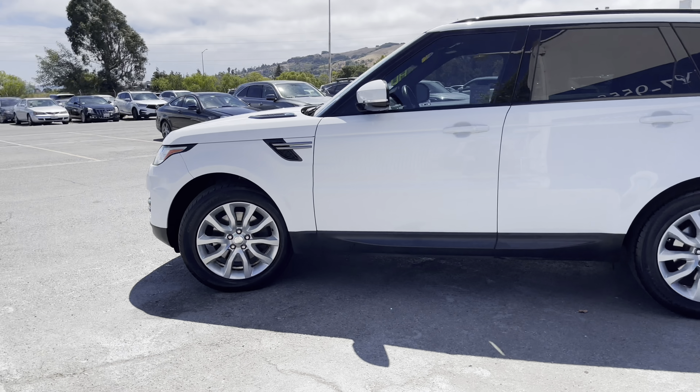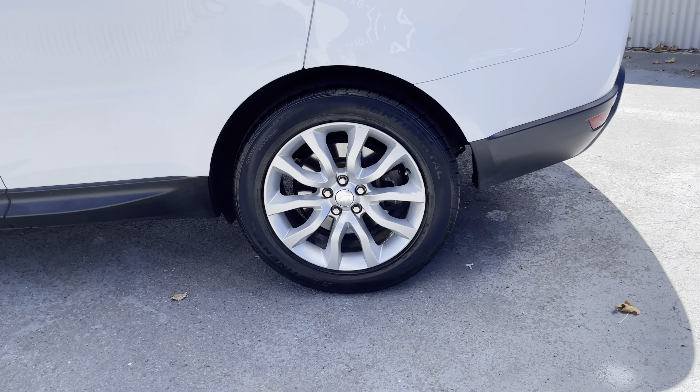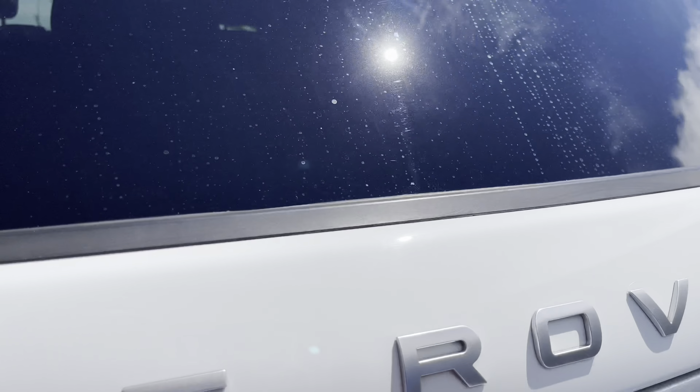You do have a six-cylinder that delivers great performance on and off-road — it is a Range Rover. You do have premium alloy wheels which complement the look, and thanks to a power tailgate,